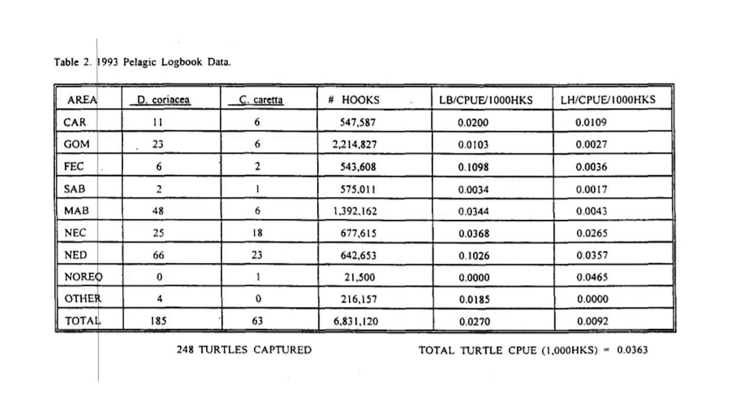To take measures, we have video cameras on board and observers who go with us on 10% of our trips. They keep track of the turtles themselves. We also do logbooks after every trip and report to NOAA what we have caught. If you have any interactions with mammals, they must be reported. Here is logbook data from 1993, which shows you how long we've been doing it.